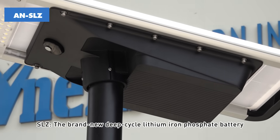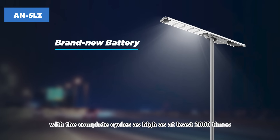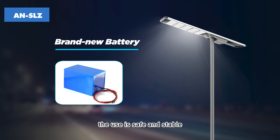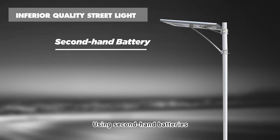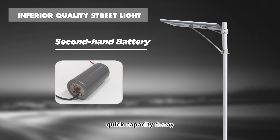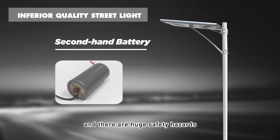SLZ uses a brand new deep cycle lithium iron phosphate battery, with complete cycles as high as at least 2000 times. The use is safe and stable, and the service life is up to 8 years. Competing products use second-hand batteries with poor stability, quick capacity decay, high failure rate, and huge safety hazards.